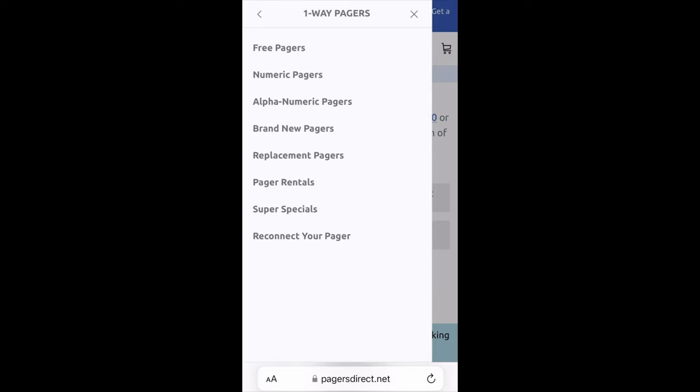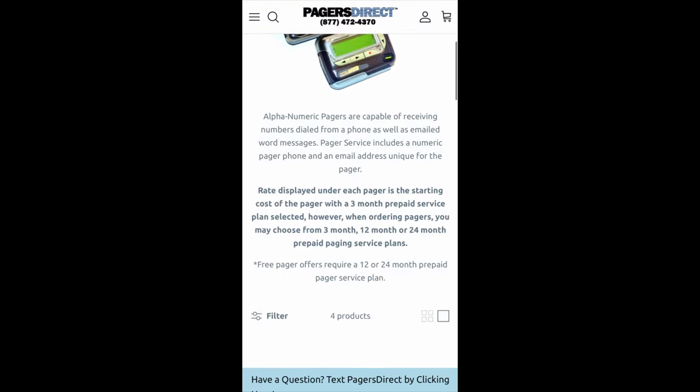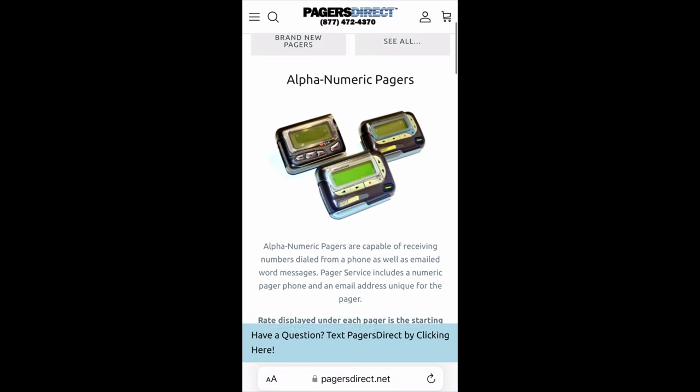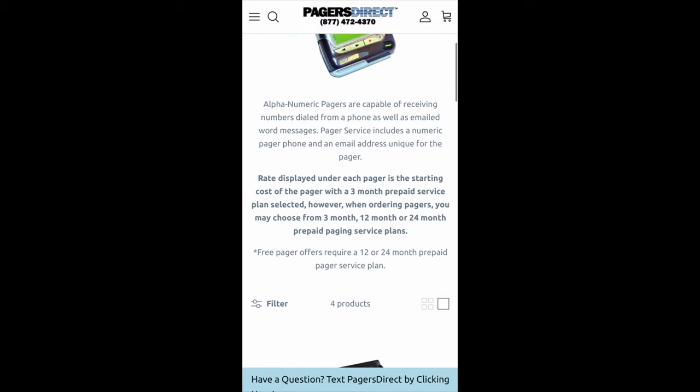Underneath one-way pagers, you will see free pagers, numeric, alphanumeric. If you're wondering what something is — let's say we want to understand more about alphanumeric pagers — just tap on alphanumeric and scroll down and you will see information letting you know what that is. It says alphanumeric pagers are capable of receiving numbers dialed from a phone as well as emailed word messages. Pager service includes a numeric pager phone and an email address unique for the pager.